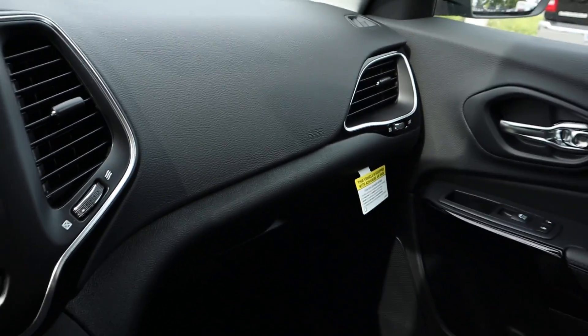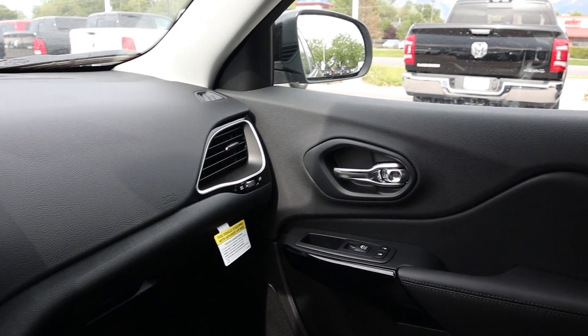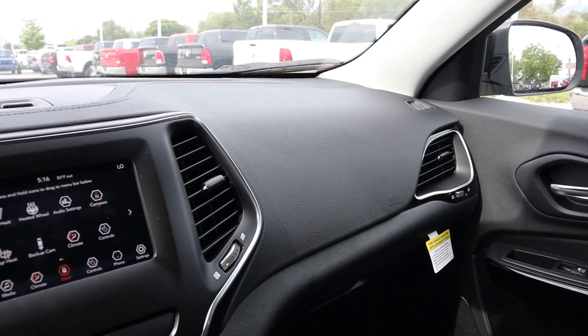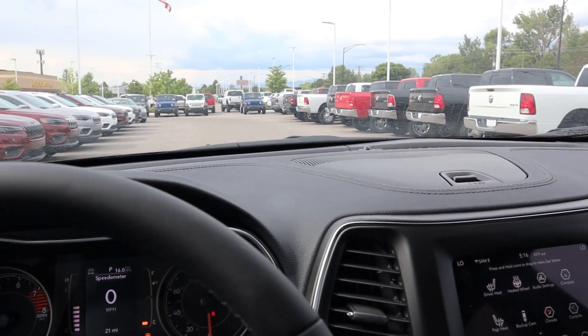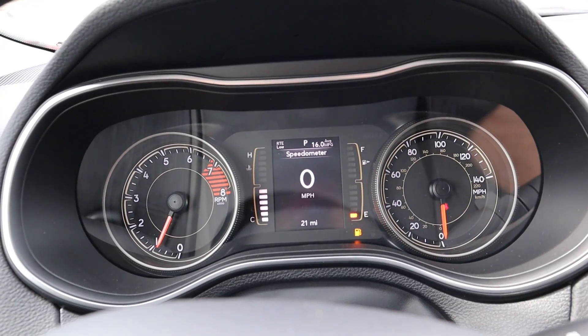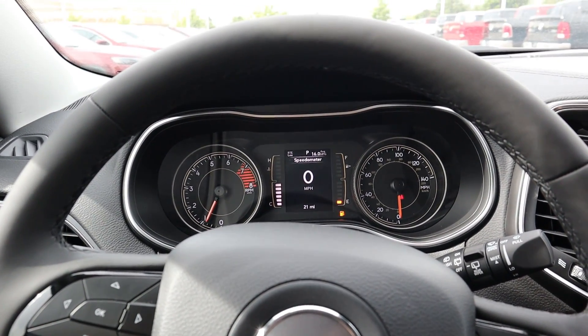Wrapping up the interior, this is kind of your mid-range package getting closer to the higher end. It's probably the package most people will go for — not quite top of the line but not a base model either. With the blacked out accents it looks really neat. That all being said, let's take the 2019 Cherokee out to see how it drives.